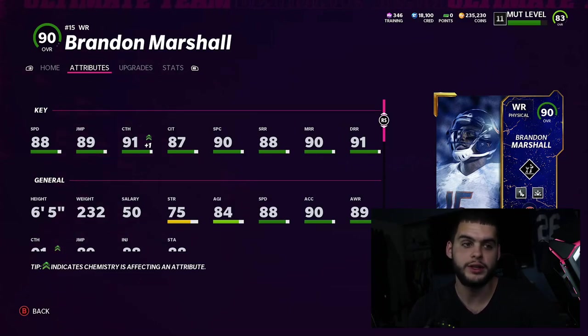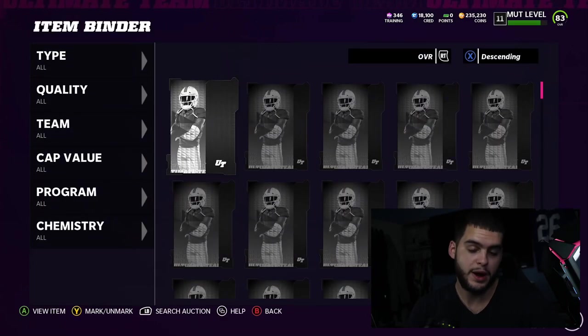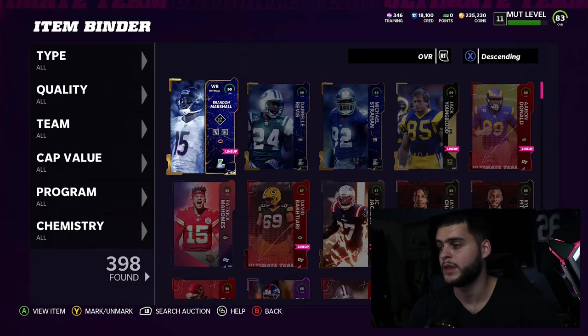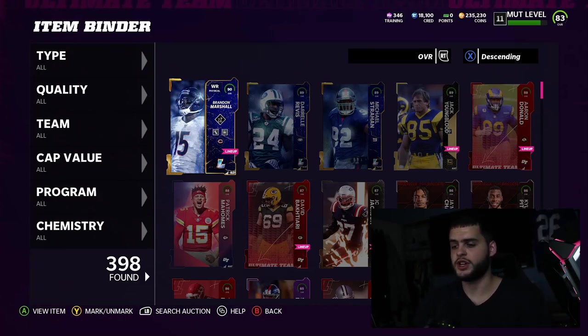I don't think Marshall is a card I'll keep all year — he'll be great for a month and a half to two months minimum. Training is expensive right now so I'm debating powering him up. Revis definitely needs that power though — he's gonna be a lockdown corner for quite a while. Strahan I don't think will be on my team all year, even though he's a Giant.